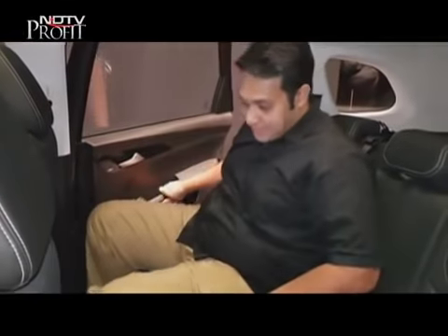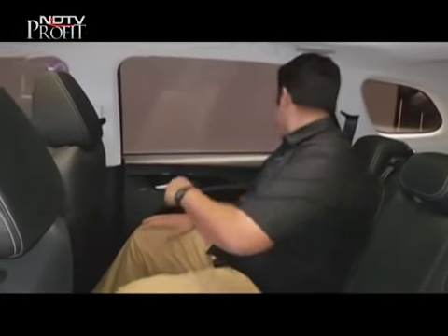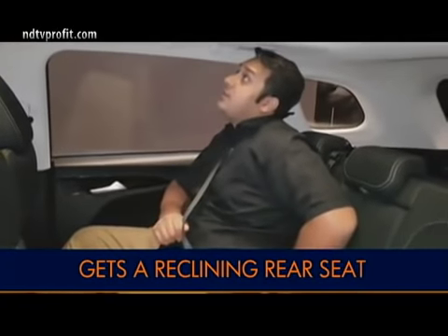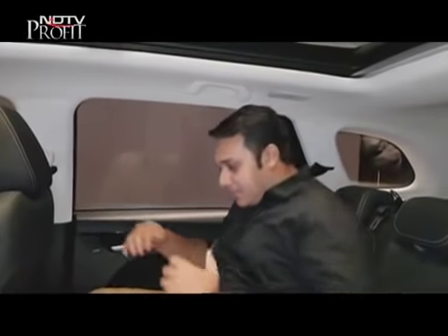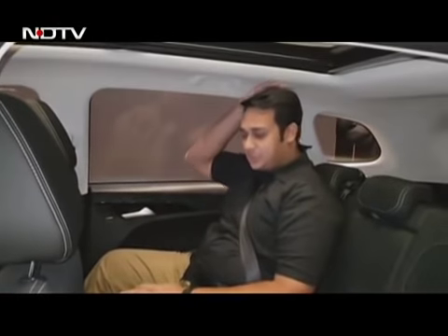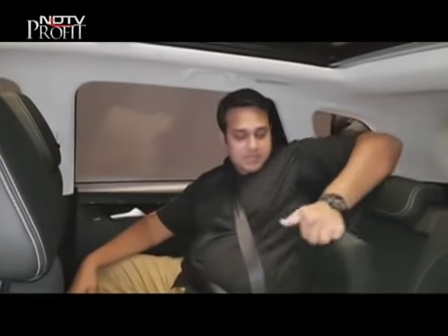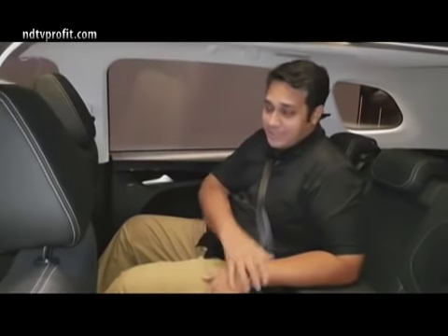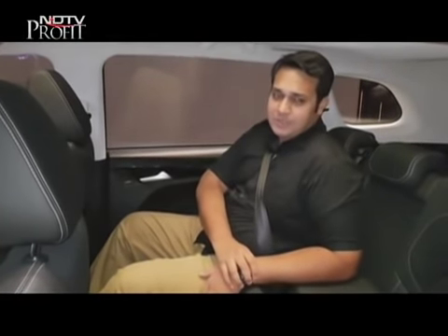At the back, there is tons of space — 2,750mm of wheelbase, which is quite a lot. There's a lot of knee room and shoulder room on both sides, though head room could have been better. As far as rear facilities are concerned, you get two cup holders and a rear AC vent, but you don't get anything to operate the infotainment system, which MG could have definitely included.